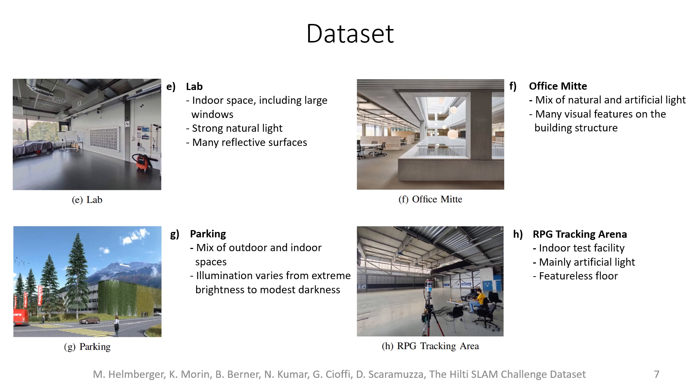Additional sequences have been recorded in a lab environment with strong natural light coming from windows, in a different office environment, in a parking area with a mix of outdoor and indoor spaces, and in an indoor test facility for drones.